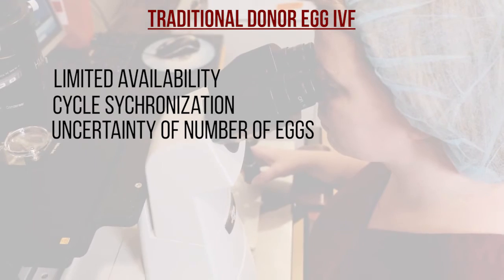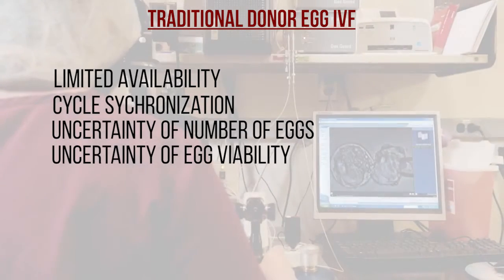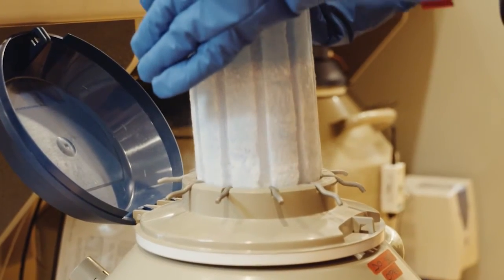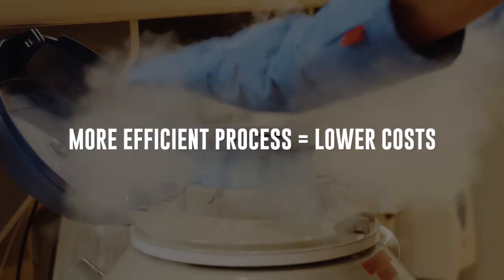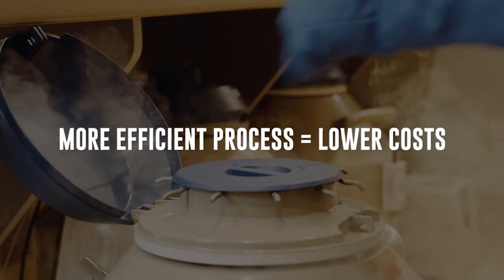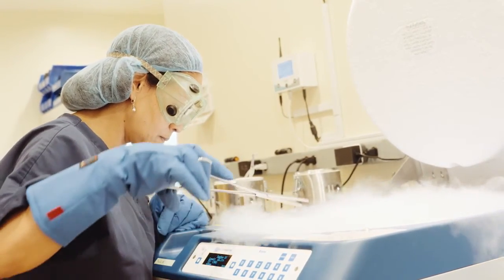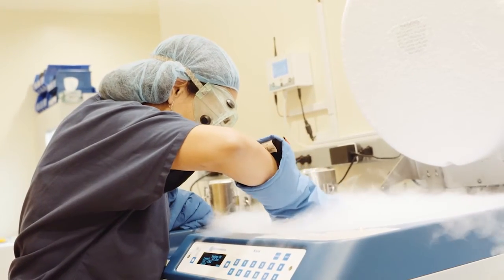There were also issues related to uncertainties. When there is a fresh cycle underway, one never knows how many eggs we're going to get, or whether there are going to be any issues that come up health-wise with the donor, which could lead to not being able to use those eggs. All those things are removed by using the egg bank option. This is also a much more efficient process, and through efficiency it allows us to lower costs, so now donor egg can be available to patients where previously it wasn't due to its high costs. I feel very fortunate to have practiced reproductive medicine over the last almost 20 years and witnessed many advancements that have helped many patients have a family, and few of those advancements are more significant than egg freezing.